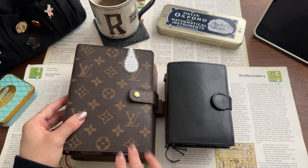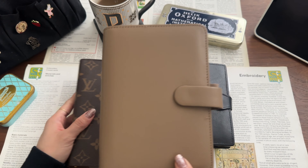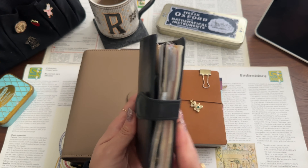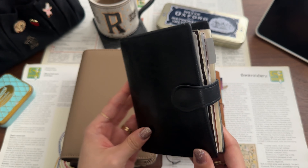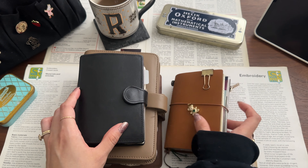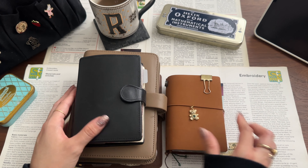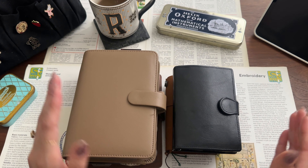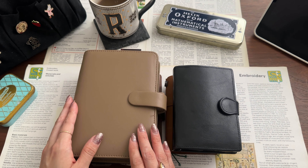This is my Louis Vuitton agenda. This is my Filofax Safiano. My London Organizer — everyone asks me about it, I'll link everything down below. And this is my traveler's notebook in passport size. These are the main planners I use and every single one has its own system, which I think is the reason why it works so well for me.